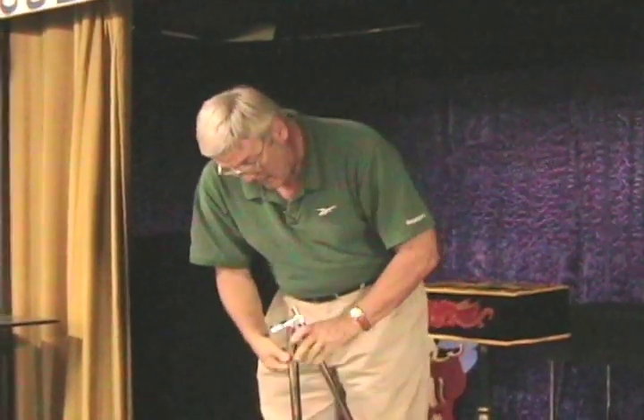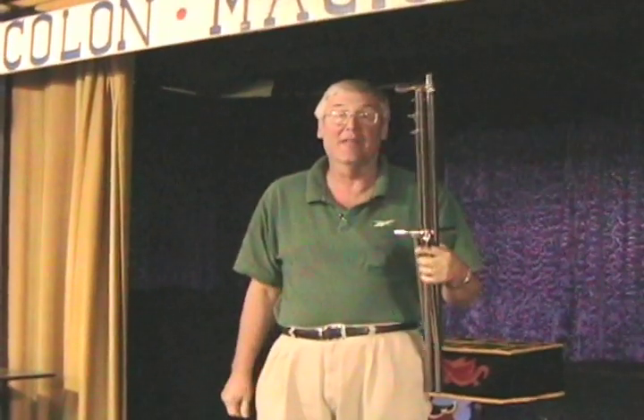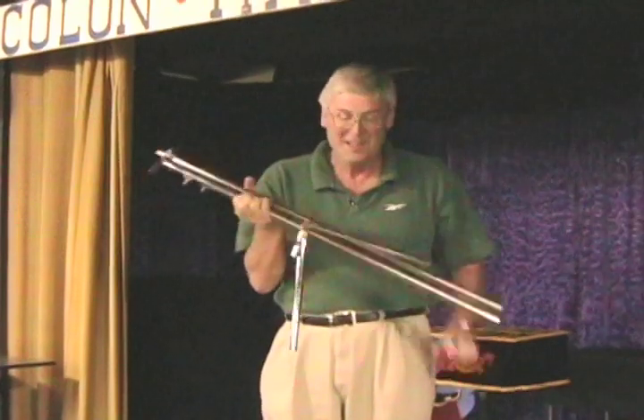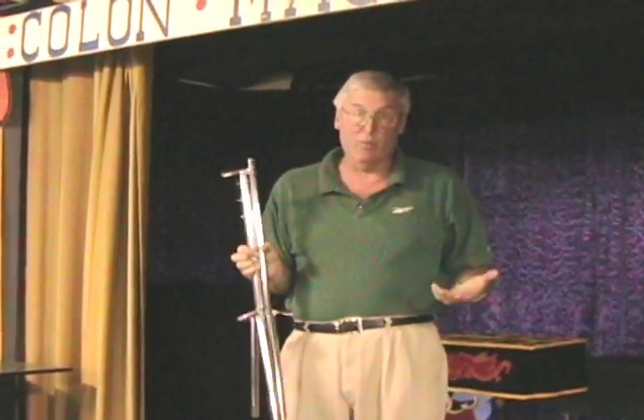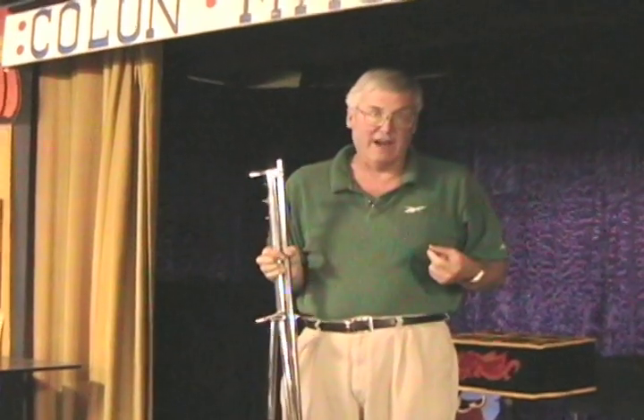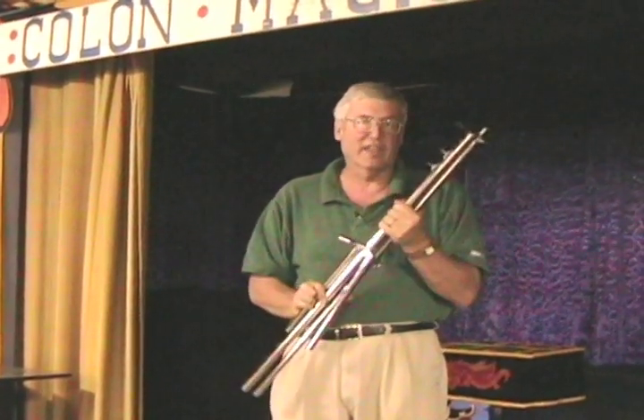Now, we have these in six- and eight-footers. It's ready to go — I think it's under a minute. The eight-footers are eight feet high, eight feet wide, and they're $140. This six-footer is $110, and it's six feet high, six feet wide.